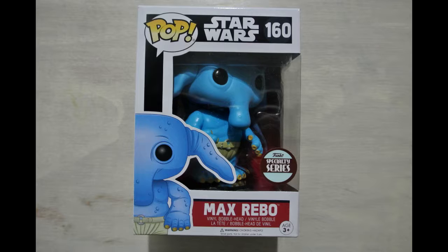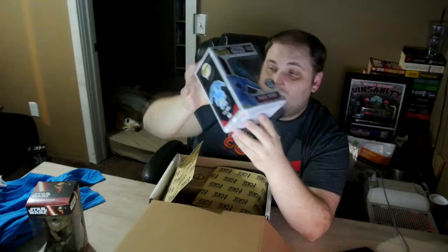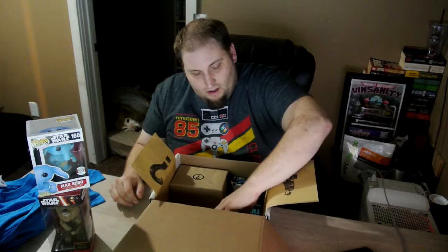Next we have a Pop. I stayed away from them for so long and then finally gave in and started a Pop collection, which has grown quite a bit over the last year. This is Max Rebo — I don't have this one. It looks like it's a Funko Specialty Series exclusive, which I think is kind of cool. I'm super pumped to get this one. Another huge win so far — no losses yet, which is great!